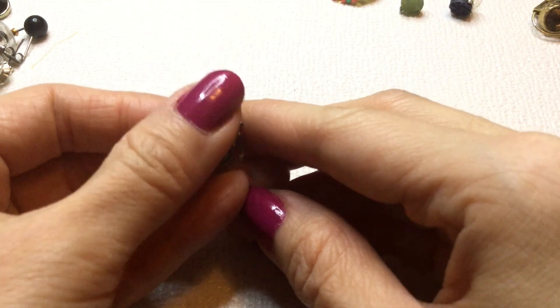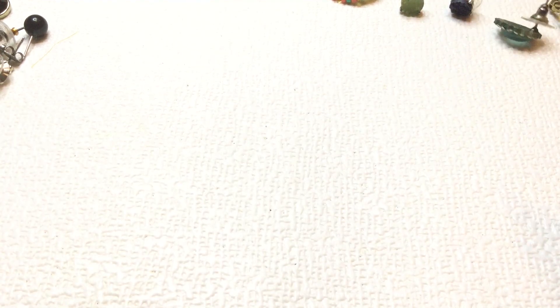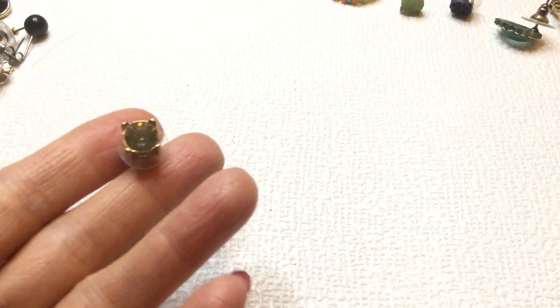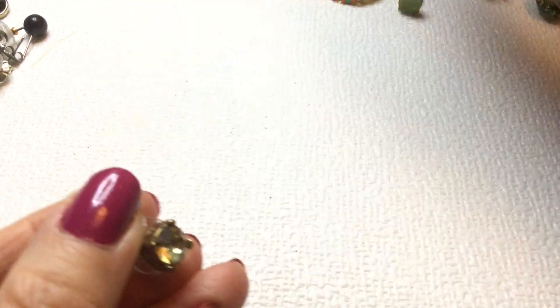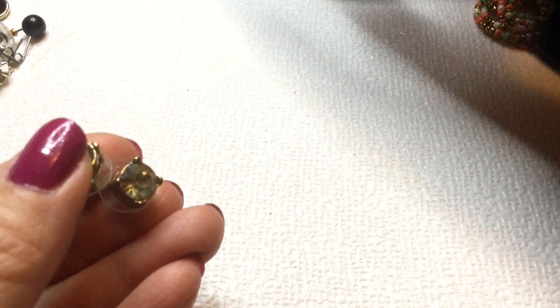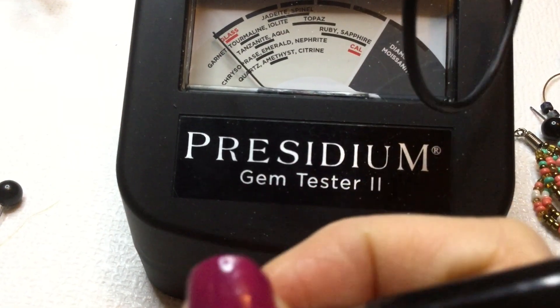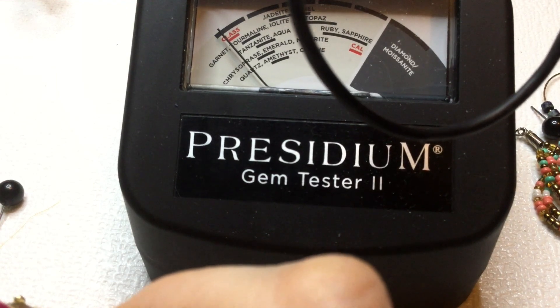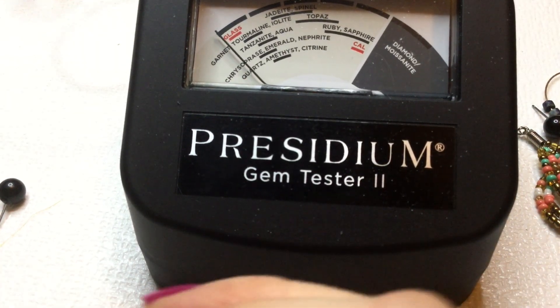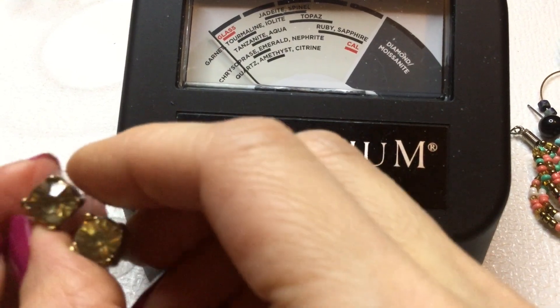Next we have one of these earrings. And this is cold to the touch — I wonder if that's just glass. Looks like a cat's eye. We have one of those. Then we have a match to — I think we saw this earlier. I think these are just CZs. So we have a match to those. And just bring this in to test and see if these are anything. Nope, they are not even registering. It's glass. So we have these — pretty. If anybody wants these, these will be a dollar.